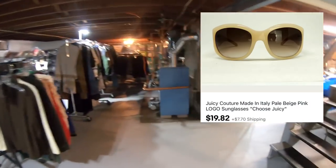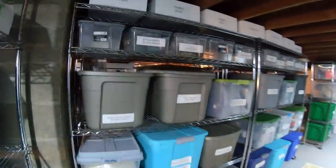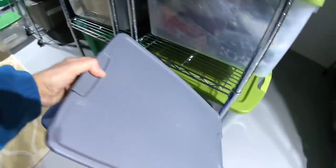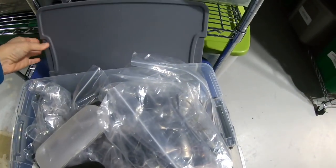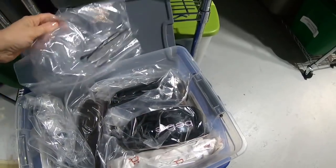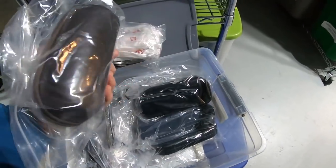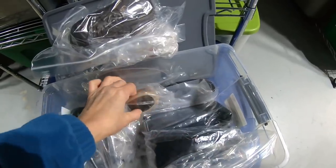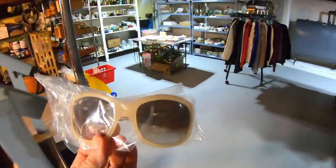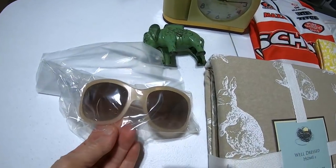Next item up is a pair of Juicy Couture sunglasses, $19.82. The sunglasses are in the eyeglasses bin right here. These remind me of like an Audrey Hepburn — big eyeglasses, kind of a blush nude color. I don't think Juicy Couture had a case with these. There they are. $19.82.